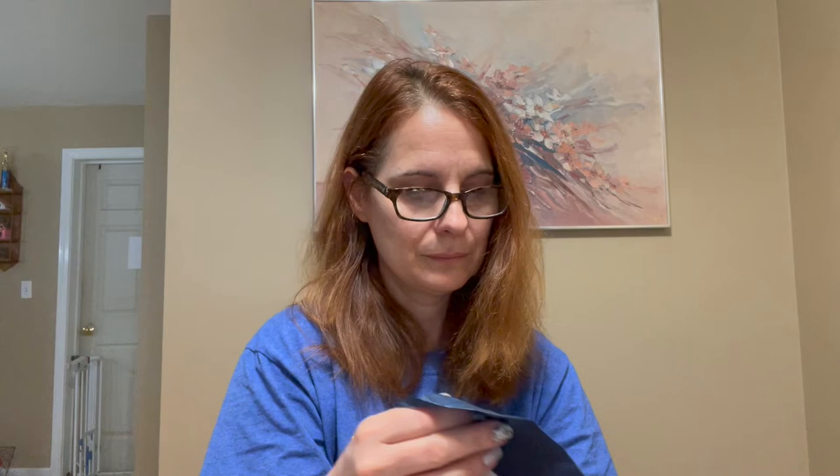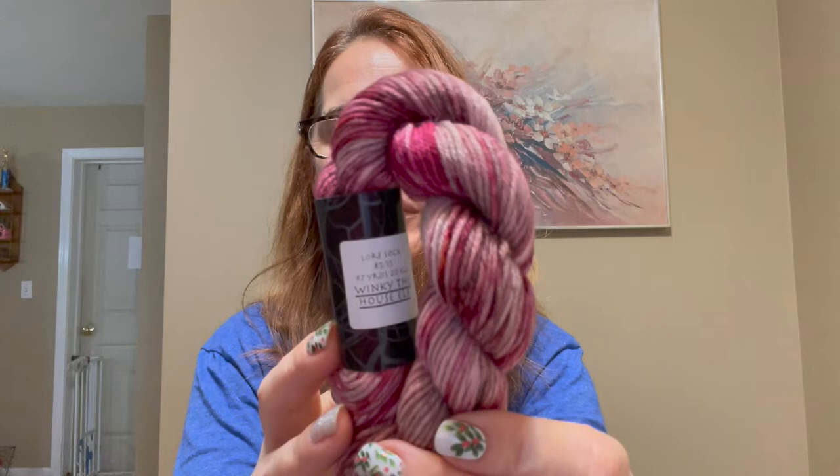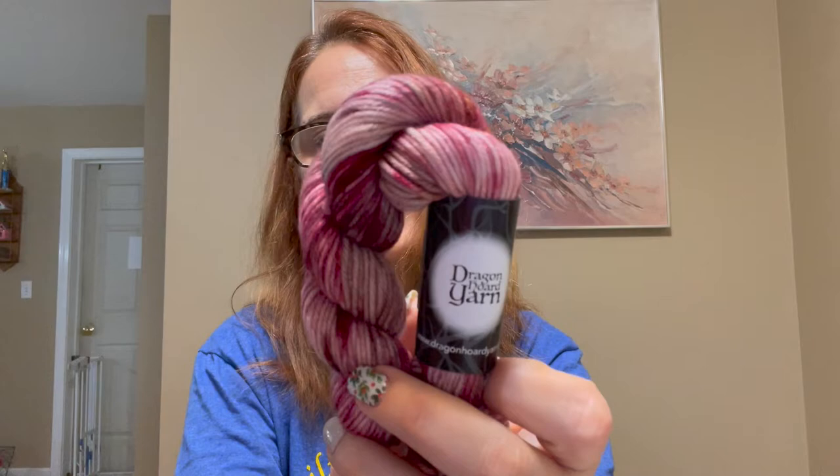And then here we go — day nine, year four Harry Potter with Dragon Hoard Yarns and Yarn Cafe Creations. This one is a Dragon Hoard Yarns, and another gorgeous one. They have all been just so pretty. And this is Winky the House Elf. Awful Winky. Look at that one. Absolutely gorgeous.